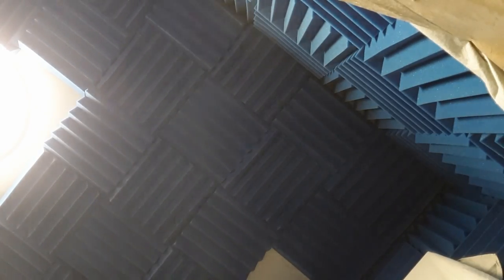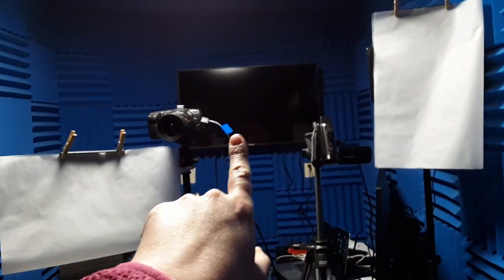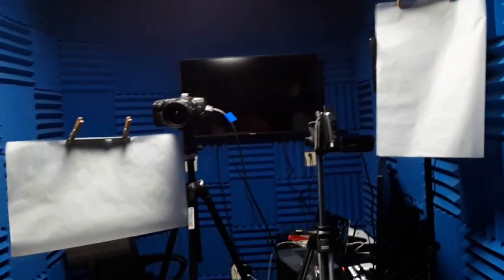First things first, we added the last of the foam to the interior of the studio and insulated it. By the time this video is up, the paneling on the outside should be finished as well. I will be posting a full length studio tour with Michael for those who are curious about all the little details. The last big item we were waiting on was a video editing computer, and that has also arrived this week.